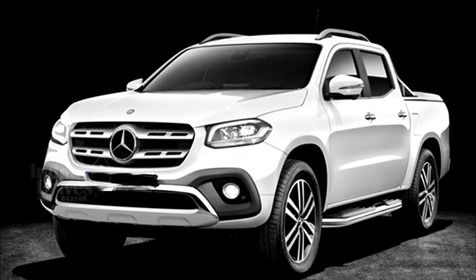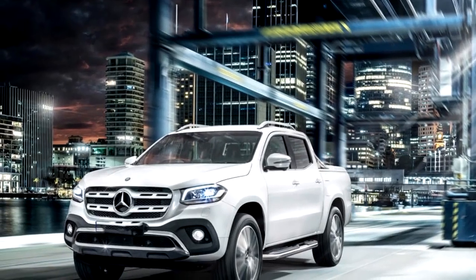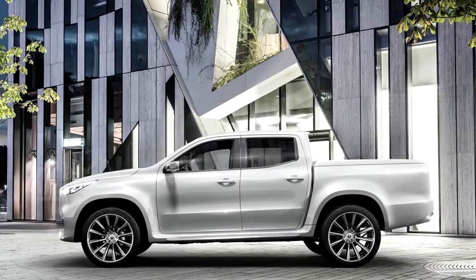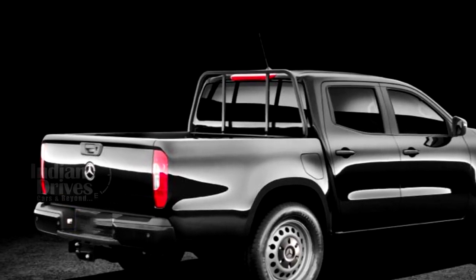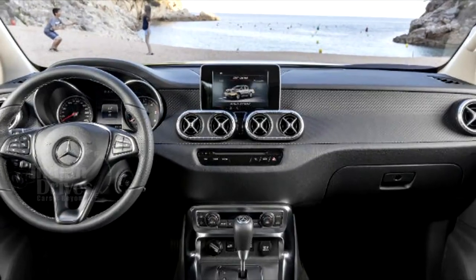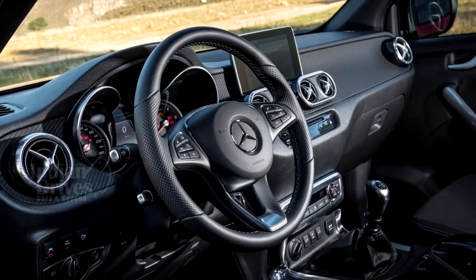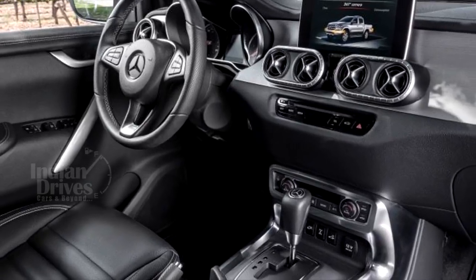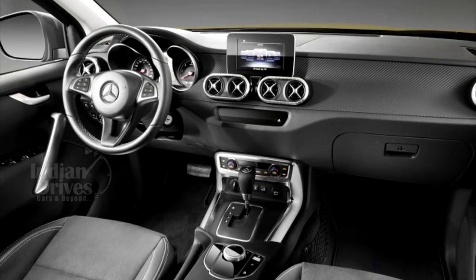The company also claims the X-Class can pull a trailer containing three horses or an 8-metre yacht. It is the only mid-size pickup to be equipped with lighting in the cargo area as standard — the third brake light contains LED lights which illuminate the whole load bed. Inside, the X-Class comes with a 5.4-inch colour multimedia display, and also gets autonomous emergency braking, forward collision warning and lane-keeping assistance, combined with a suite of 7 airbags.